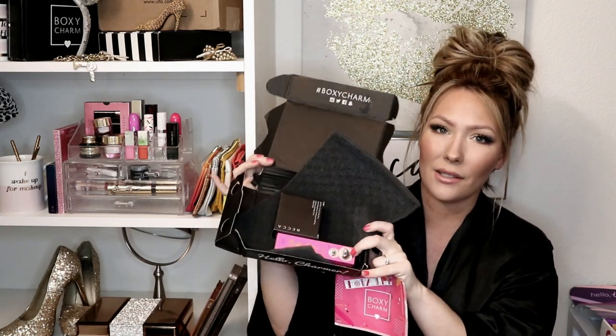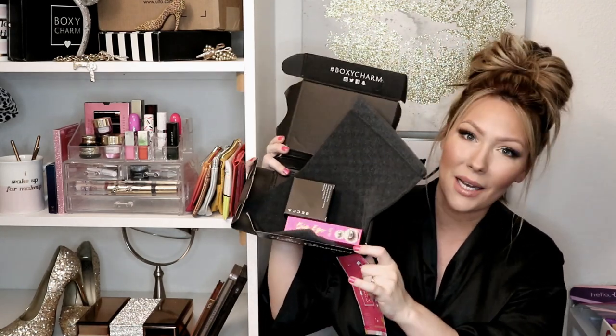I wasn't even going to do a BoxyCharm giveaway this month, and it was really bumming me out to receive it damaged. It was delayed — I was supposed to get it yesterday, but I got it today and it's damaged and there's stuff missing. But I was like, you know what, I'm not gonna be negative about this. I'm still gonna go ahead and do my giveaway and give away both of these items in this box, so two people will be winning my August 2019 BoxyCharm giveaway.